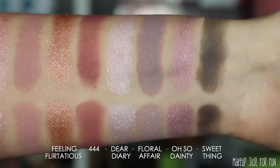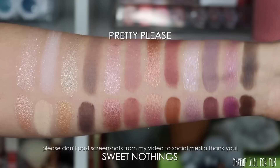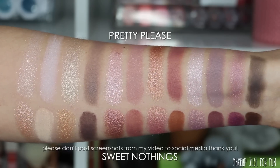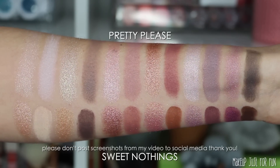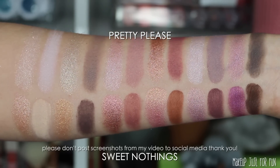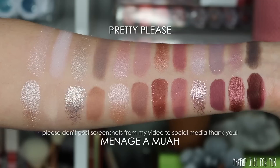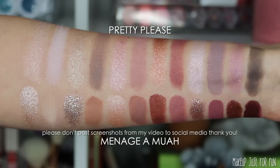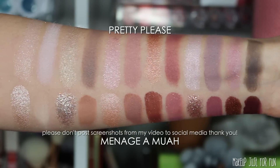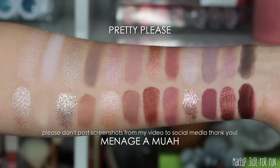Now for palette comparisons. First is the Sweet Nothings palette — discontinued for a long time, but worth showing. Sweet Nothings is quite a bit warmer, has more depth, and has more of a punch of purple rather than a soft whisper. Next is the Ménage à Moi palette from a holiday collection a couple of years ago. Ménage à Moi is definitely more red-based; Pretty Please is so much softer, lighter, and has more of a gray undertone — next to Ménage à Moi it reads much more light-gray based.